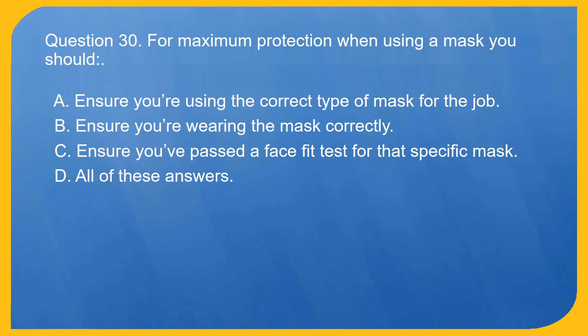Question 30. For maximum protection when using a mask you should: A. Ensure you're using the correct type of mask for the job. B. Ensure you're wearing the mask correctly. C. Ensure you've passed a face fit test for that specific mask. D. All of these answers. Correct answer is D. All of these answers.